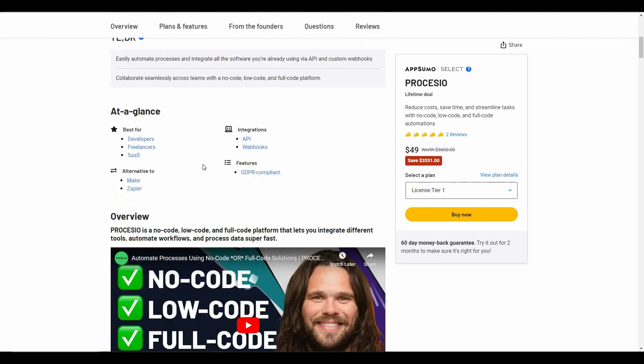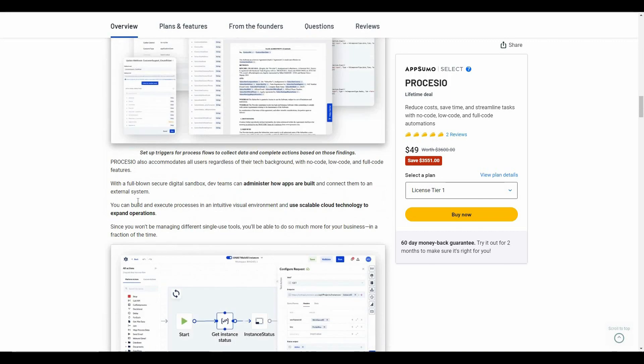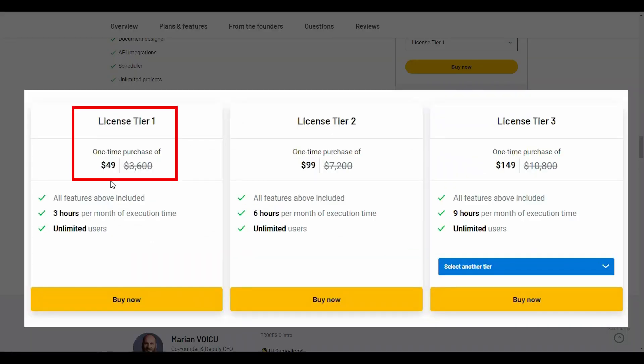If you want to buy this AppSumo deal, make sure you check the link in the description. Processio is an alternative to Make and Zapier. Now let's have a look at the features — there are custom actions, webhook, document designer, and so many other features. Tier 1 costs $49 and you can get 3 hours of execution time per month on this package.